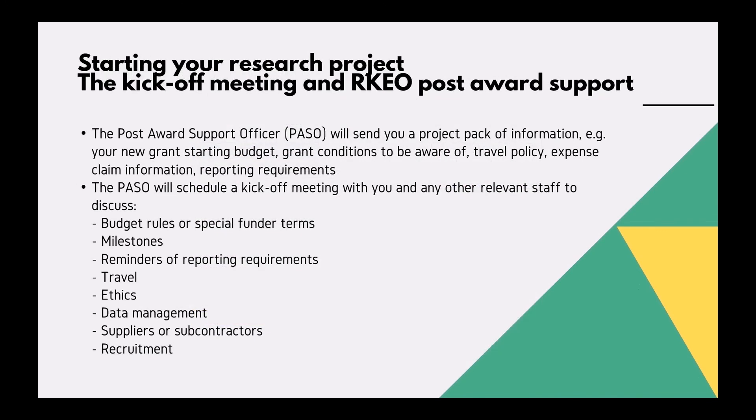Starting your research project: the kickoff meeting. The RKEO post-award support officer will send you a project pack of information which can include your new grant starting budget, grant conditions to be aware of, travel and expense claim information, and reporting requirements.